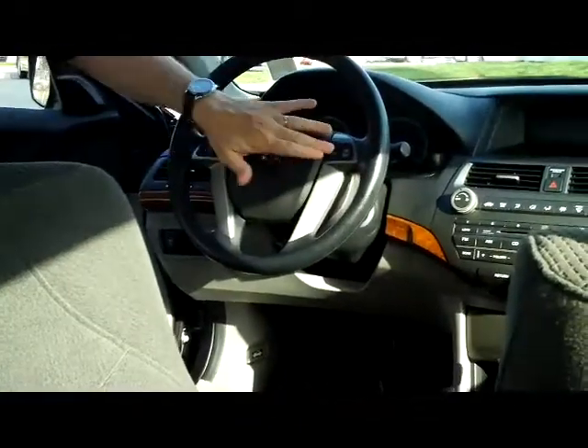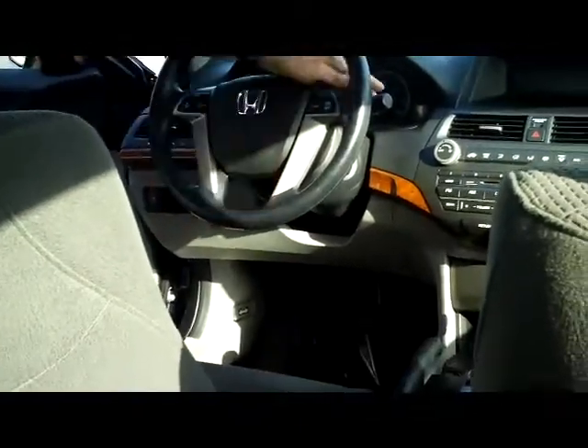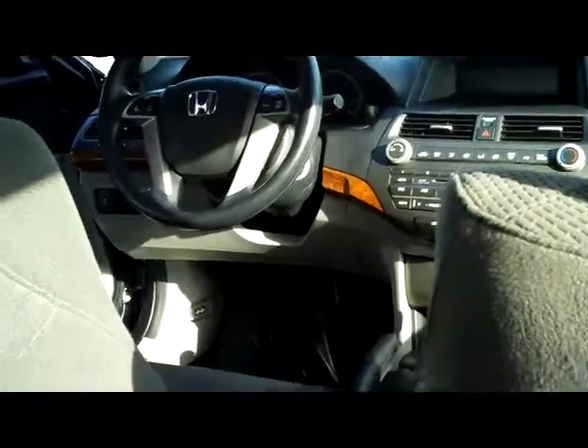You do have your fingertip control for your radio and cruise, telescopic tilt steering, and intermittent wipers. You do have your adjustable driver's armrest with storage inside, auxiliary output, USB, and power outlet.